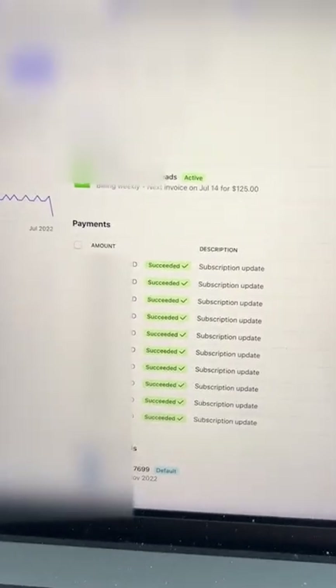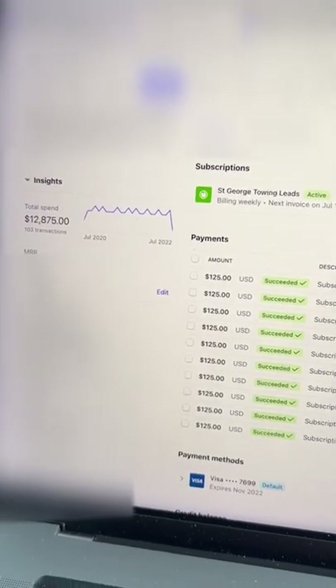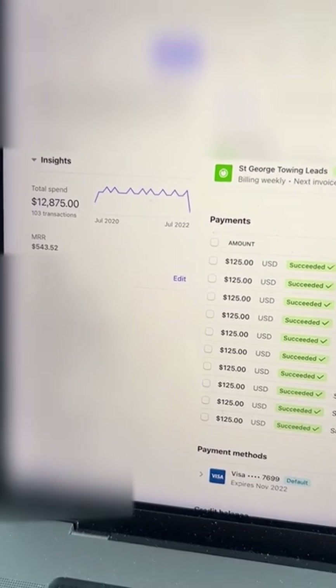Here's another one. This is a towing company — again, not a niche that I love — but it's been on autopilot for a couple of years. I've made $12,875.